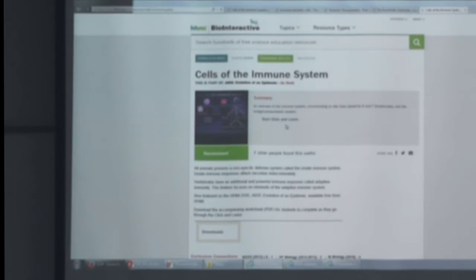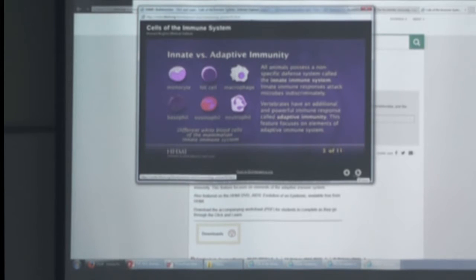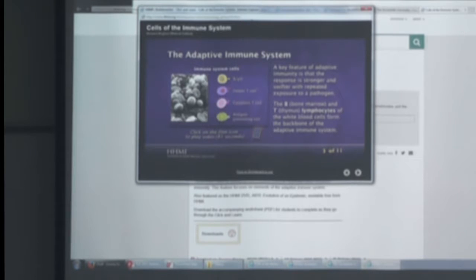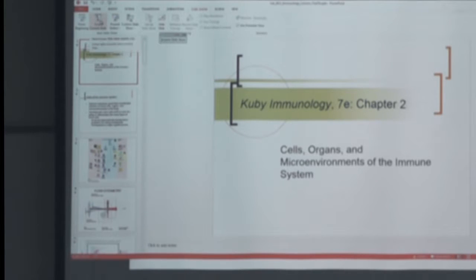On Canvas I put a link to a resource module. I'm not going to spend a lot of time on it, but it's a cool resource where you can learn about the different cells — what the different cells in the immune system are, innate versus adaptive. I recommend going through, watching the videos, and learning about what is a B cell, what is a helper T cell, cytotoxic T cell, and antigen-presenting cells.